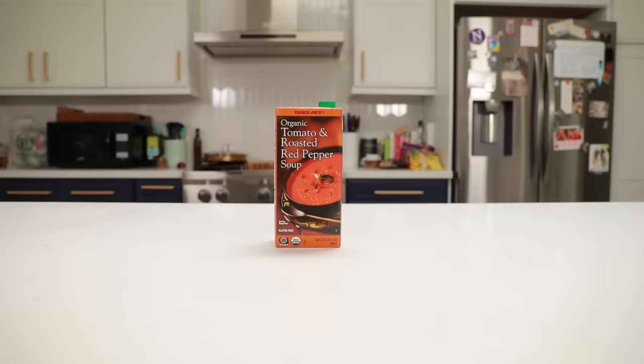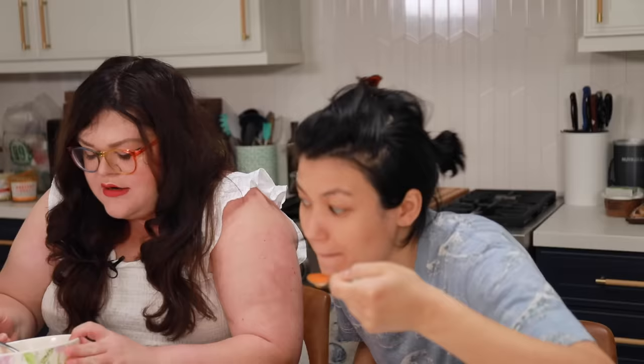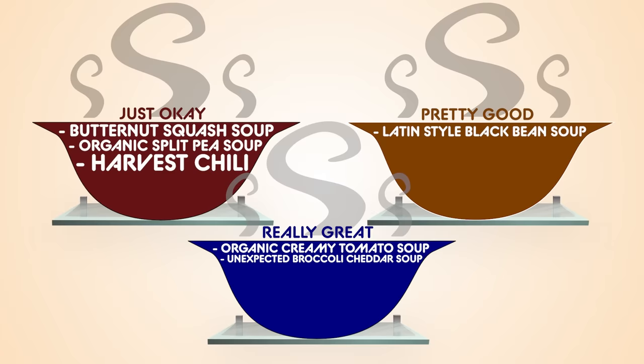This is a similar soup — the organic tomato and roasted red pepper soup. I have a confession: this is my favorite soup at Trader Joe's. And I also have a confession: I can't open this. It's really great. It's the best soup at Trader Joe's. It's creamy, it's tomato-y — it is the king. It's good with sandwiches, it's good on its own, it's good with friends. The Trader Joe's tomato and roasted red pepper soup — really great.